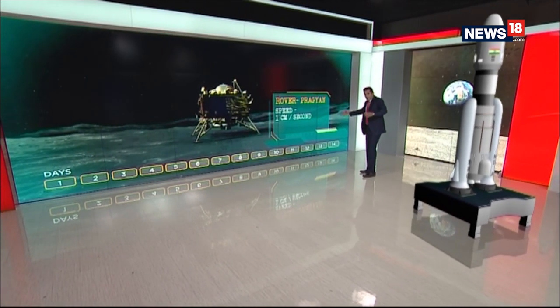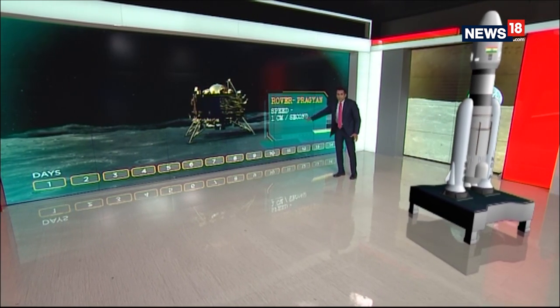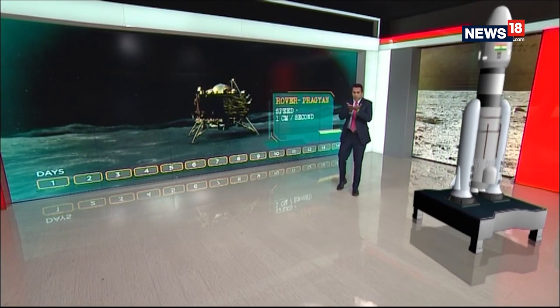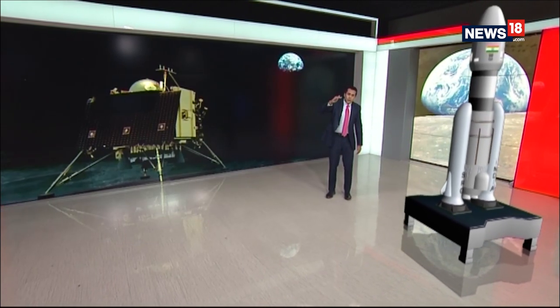That is the objective. This is where we hope to be 54 days from now. Moon Mission 2 — India's ticket to sit right next to the superpowers of space and tell the world: we are with you too.